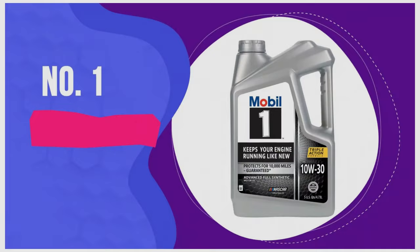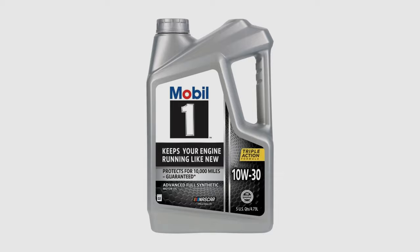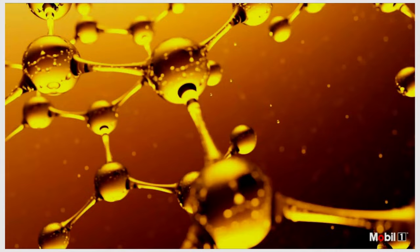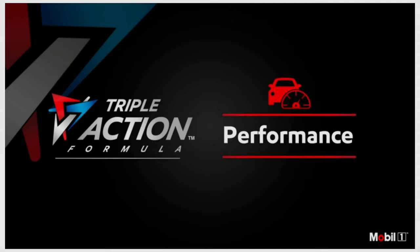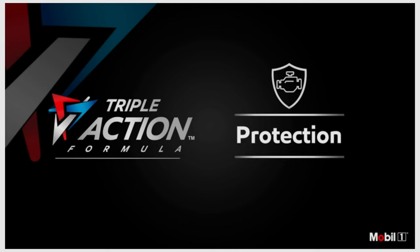Number one: Mobil 1 Advanced Full Synthetic. Mobil 1 Advanced Full Synthetic is easily a class winner and one of the most acclaimed motor oils by enthusiasts and commuters alike. The lovechild of a brand with one of the largest R&D budgets and motorsports prominence, Advanced Full Synthetic is a highly versatile formula that fits a wide array of vehicles. Consumers frequently cite its adaptability and reliability as praiseworthy traits.